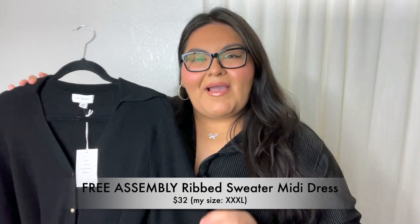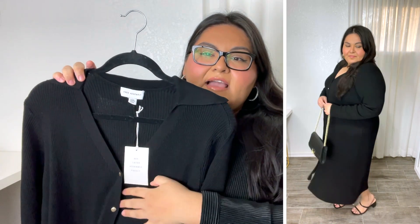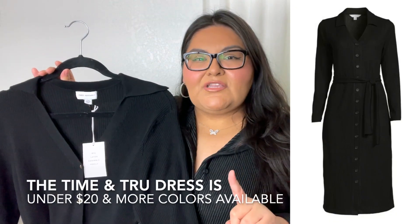The very first item I picked up was this beautiful dress by the brand Free Assembly. I am wearing it in the extra extra extra large and the quality is absolutely amazing. It has a very nice collared detail, functioning buttons all the way down the dress, and a gorgeous ribbed texture. The material is super heavyweight, so very nice quality, and I foresee myself wearing this a ton.